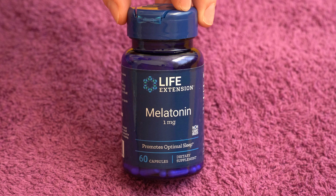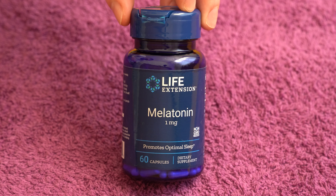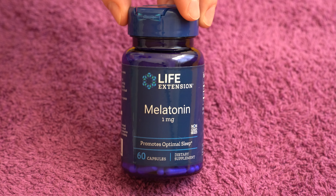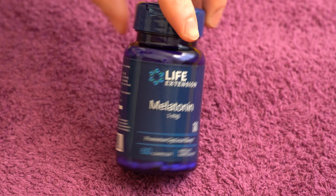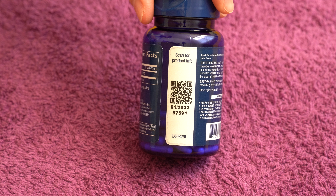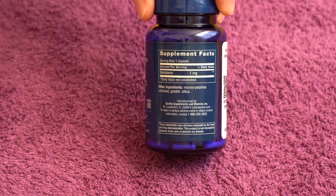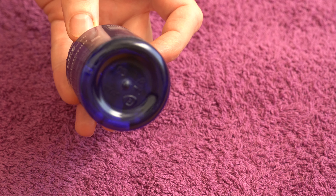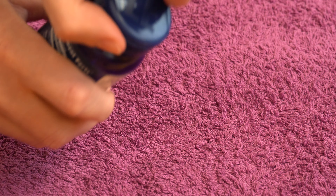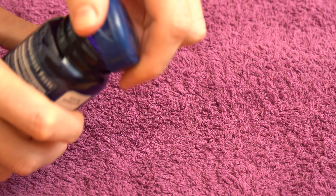Hi guys, in today's video I want to show you this melatonin from Life Extension. This one has 60 capsules and one milligram of melatonin in it. Let me show you the labels — you can see the front, and check out the side here. Pause the video if you want to read all of the info. Check out the bottom and the top of the bottle. This one opens like this, or you can just unscrew it and take out the capsule that way.